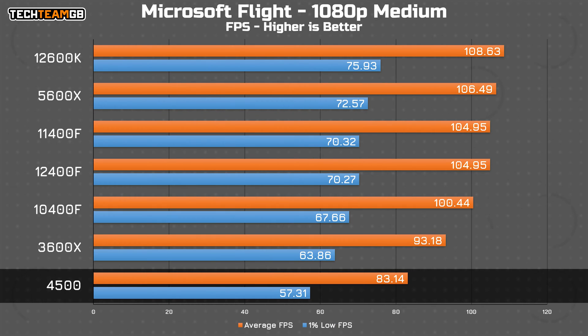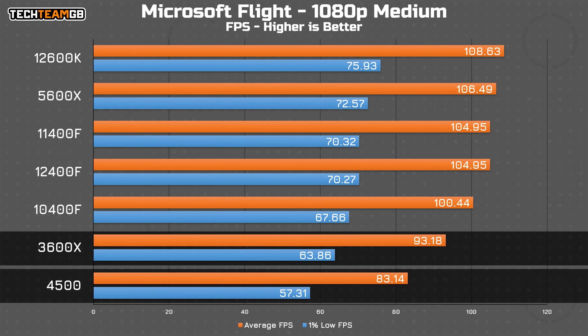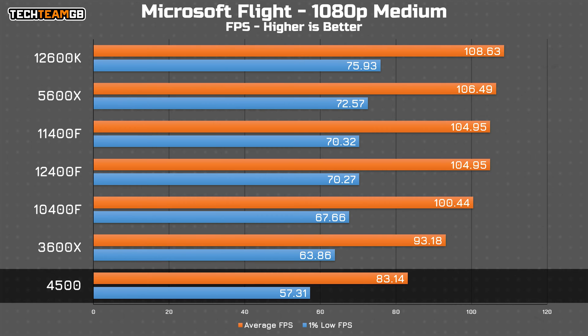Microsoft Flight Simulator shows the same pattern, with the 4500 running around 20 FPS behind the rest of the pack, and 10 FPS behind the similar Zen 2-based 3600X. This drop is also more likely to be noticeable, as getting over 100 FPS is a great experience versus getting 80, which is still fine but easier to spot. This is also the only chip to drop below 60 FPS in the 1% lows.